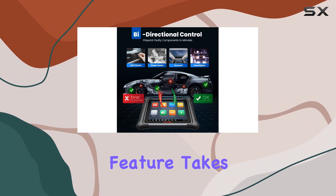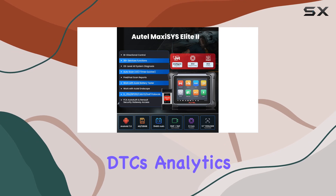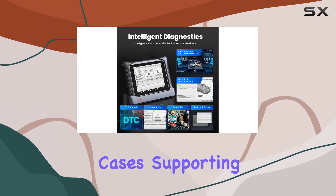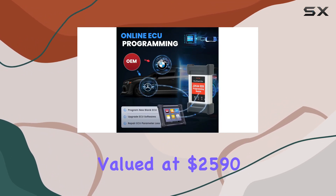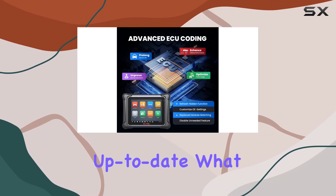The intelligent diagnostics feature takes center stage, offering OEM TSB, repair assist, DDC analytics, repair tips, and relevant cases. Supporting 15 languages and providing a generous two-year free update, valued at $2,590, the Autel Elite 2 ensures your tool is always up to date.